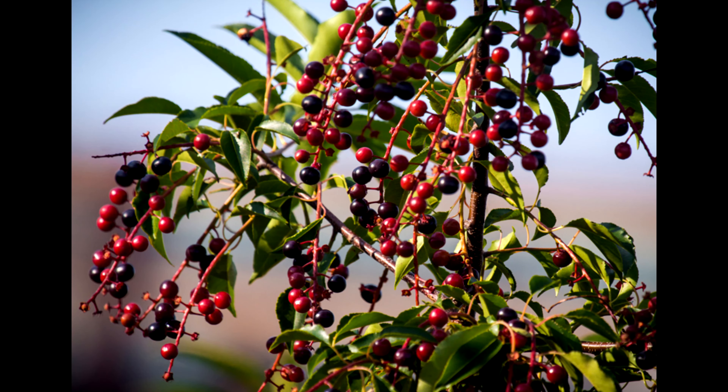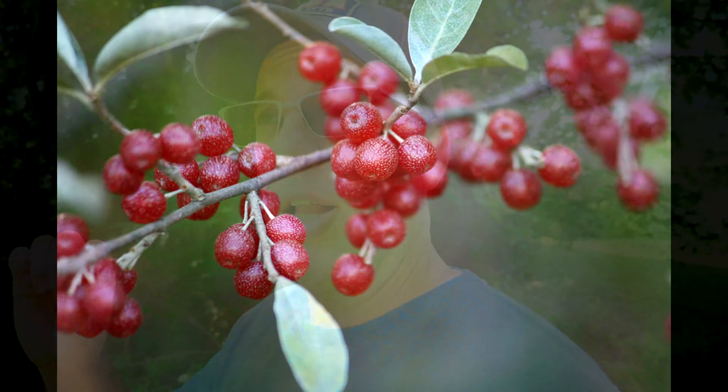So to recap: black raspberry, blackberry, riverbank grape, mulberry, black cherry — and the sixth one is the autumn olive. Let me be very clear on that one: the autumn olive.